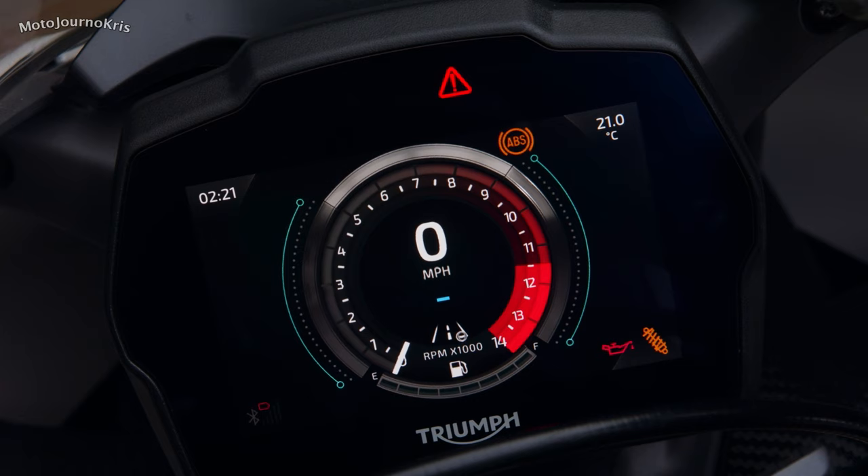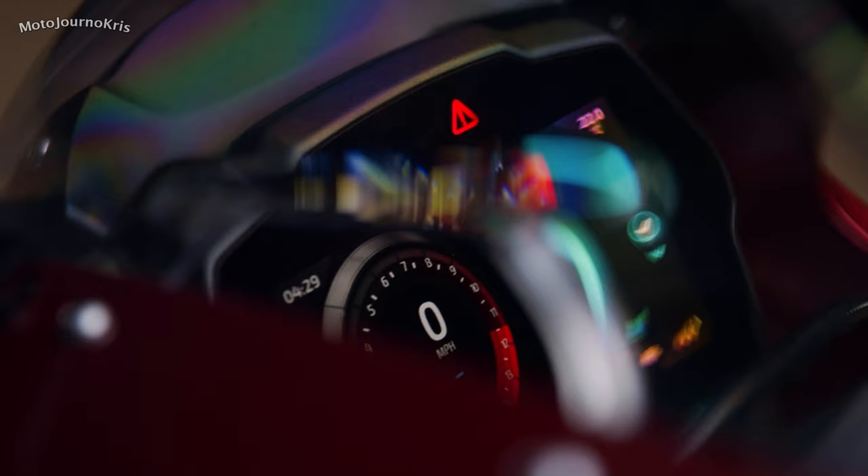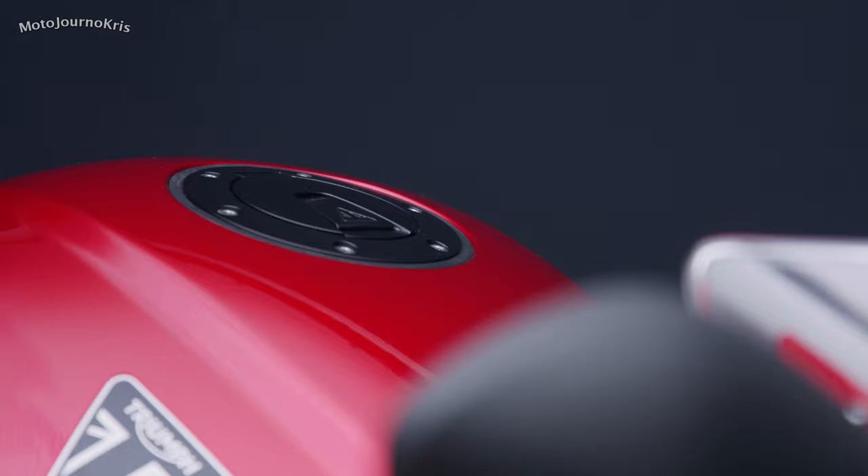A standard up and down quickshifter, keyless system — not just for the ignition, but also for the steering and fuel tank — as well as cruise control. All up, the Speed Triple RR weighs in at 199 kilos with a 15.5-litre fuel tank, and it's worth mentioning that's only 1 kilogram more than the RS, with both being claimed figures of course.